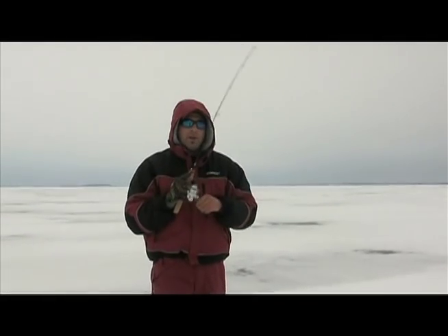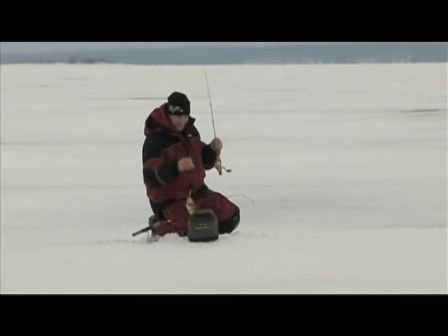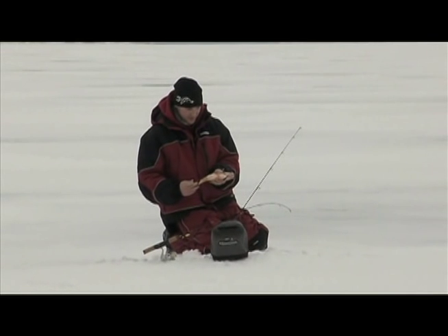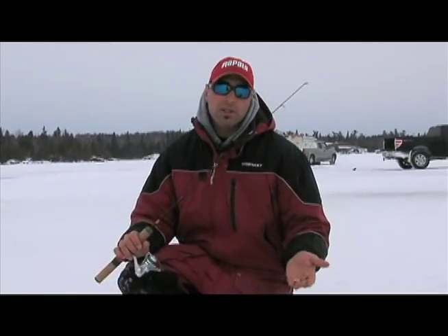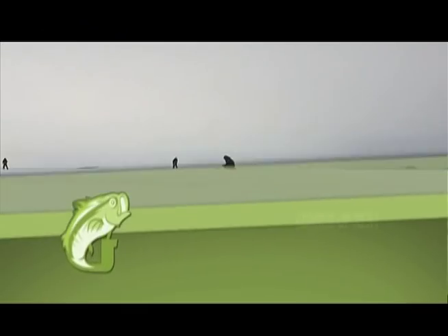We're going to take a quick second to talk about what we're using for these whitefish out here on Shoal Lake. I'm a real big believer in jigging spoons for these things. I tend to like the smaller sizes, but I do have a variety of larger sizes with different colors — be a little experimental, find what's working. It's good to tip these with a little piece of Trigger X maggot for a little scent and flavor. Be versatile, be on the move, and you're going to catch a pile of these things. They're a lot of fun — don't miss this.